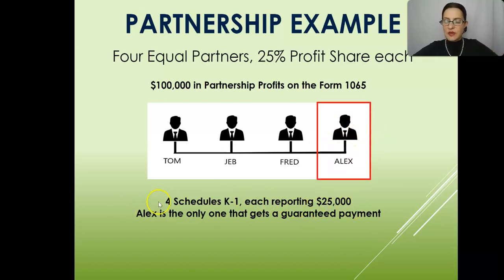Alex, this last one here, is the only one that gets a guaranteed payment. It's outlined in his partnership agreement — he's getting that guaranteed payment for something, maybe it's services, maybe it's for the use of his special equipment. He's getting a guaranteed payment and it's going to be taxable to him, but it's deductible before the partnership actually figures out its profits for the year.